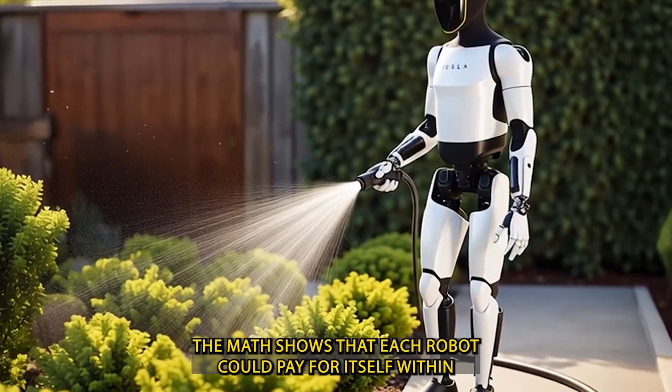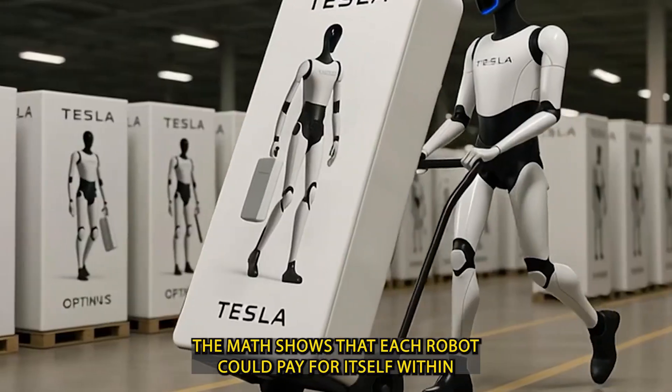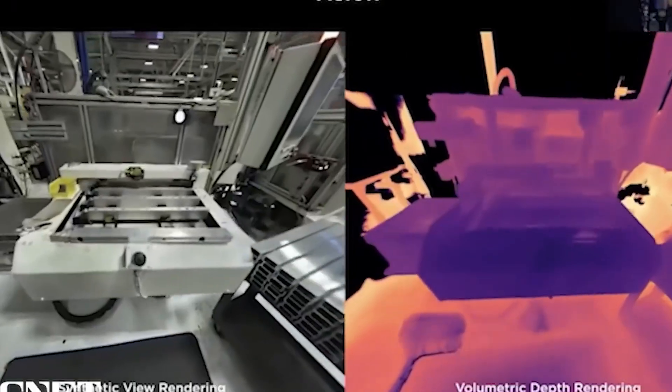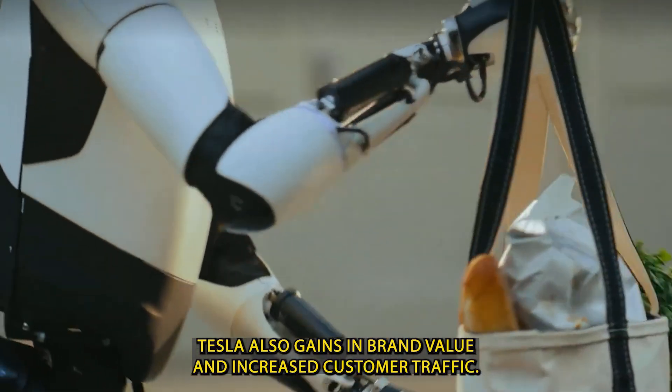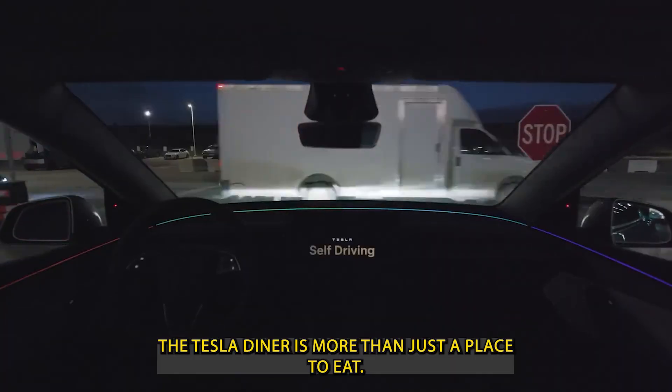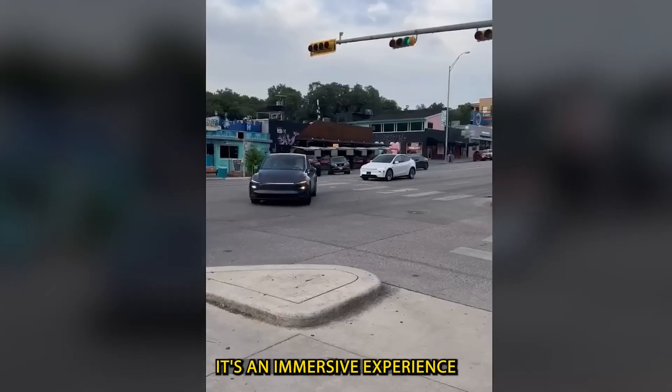The math shows that each robot could pay for itself within just two years. But the benefits go beyond cost cutting. Tesla also gains in brand value and increased customer traffic. The Tesla Diner is more than just a place to eat — it's an immersive experience.